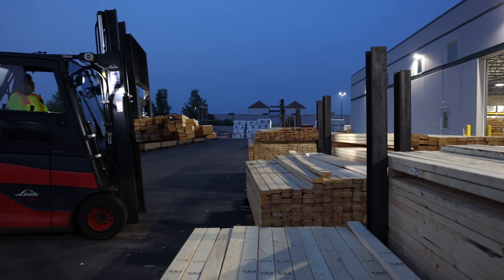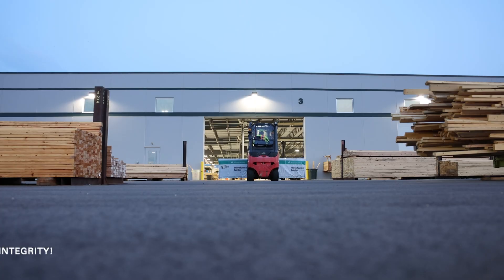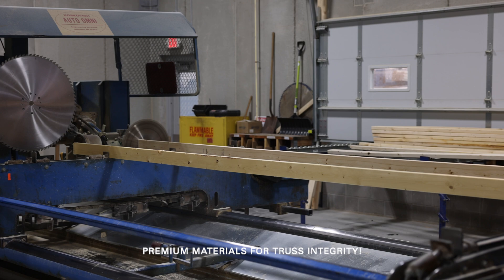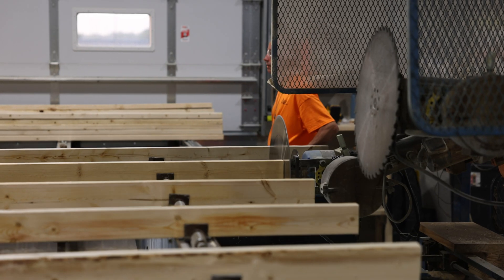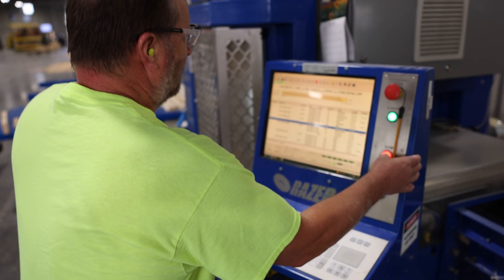We inventory a wide variety of lumber species, sizes and grades to meet the requirements of each order in a cost-effective manner. Our sawyers carefully monitor the quality of all lumber entering any one of our many specialized saws, each designed to produce orders with a high degree of accuracy and minimal waste.